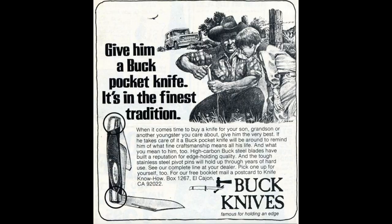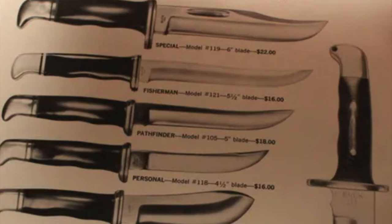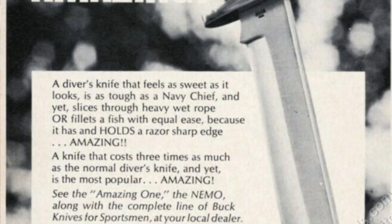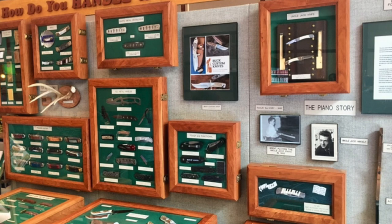Another really collectible American brand that had to change the way they did things because of online shopping was the company Buck — you might know Buck because they create some of the most collectible and high quality knives and cutlery you're ever going to find. This company has been around since the early 1900s and was founded by a man named Hoyt Buck, who created a new way to temper steel on the blade so it would keep the knife sharper for longer — a really cool thing that revolutionized the way people made knives. All of these knives were completely made by hand.